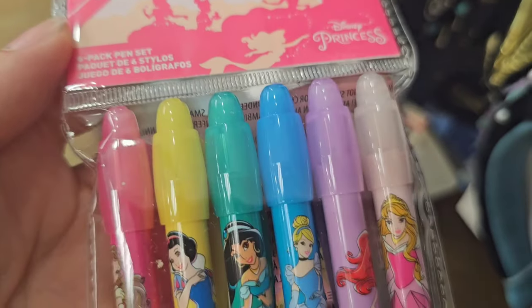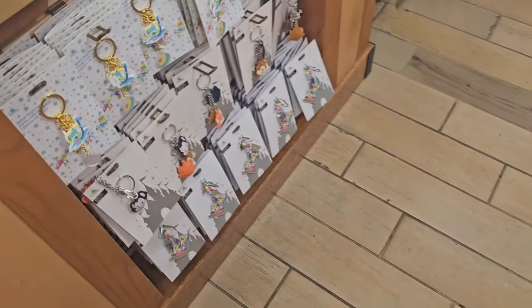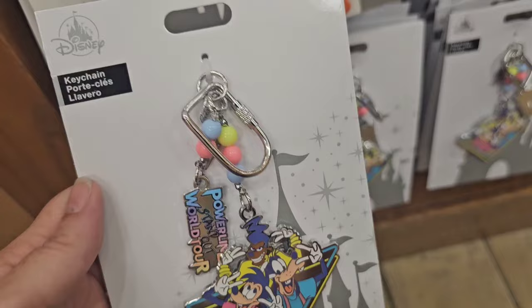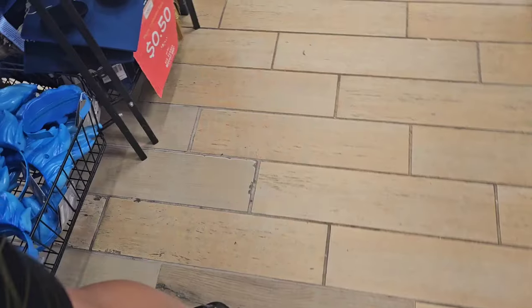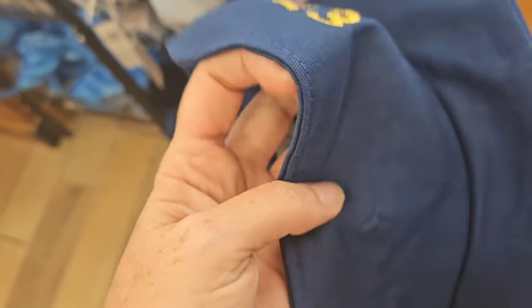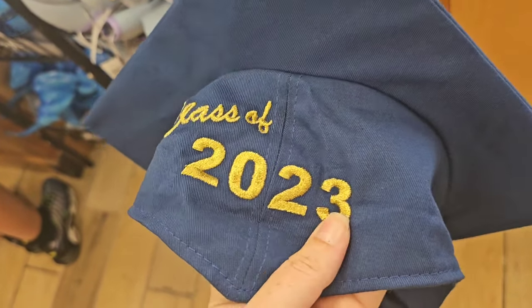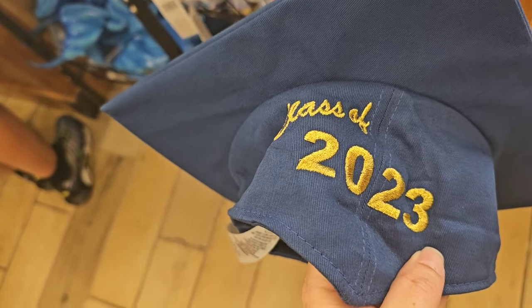For $7.99 they have a six-pack of princess pin sets. Look at this Powerline key chain — these are all $7.99. The Mickey graduation ears are now only $0.50 — that's insane. Even if they have the wrong date on it, just turn it around. Maybe you could take it to a professional embroiderer and get it to say 2024 on it.